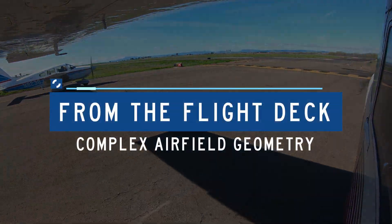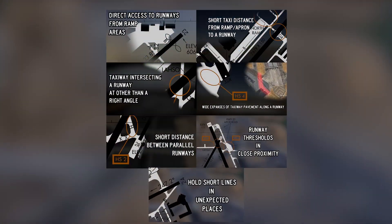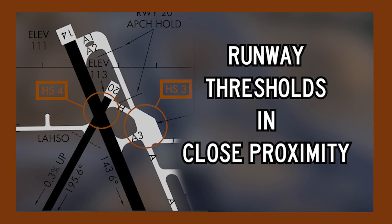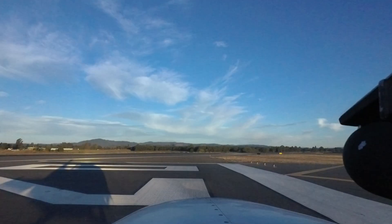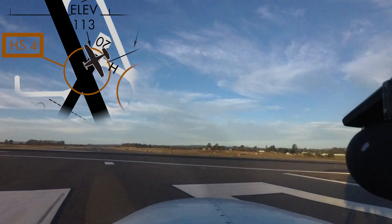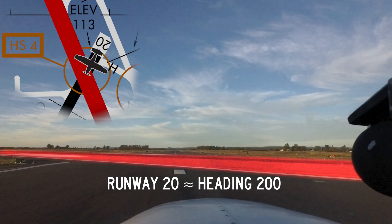Complex Airfield Geometry. When runway thresholds are in close proximity, or a connecting taxiway coincides with the intersection of two runways, pilots must be cautious and ensure that they depart the correct runway. Always confirm that your heading matches the runway on which you have been cleared to take off before applying takeoff power.